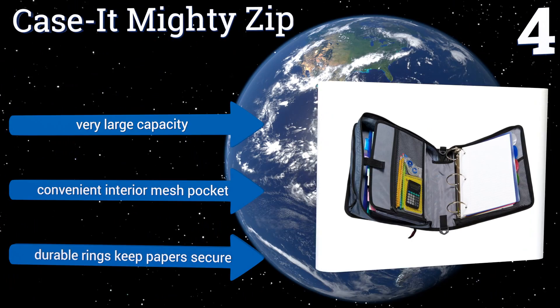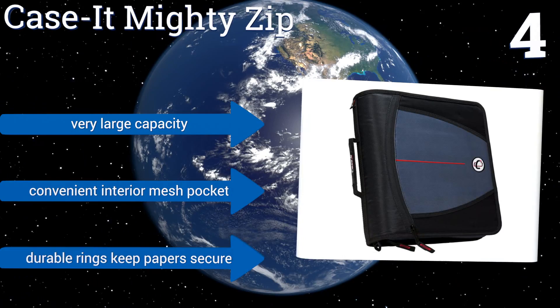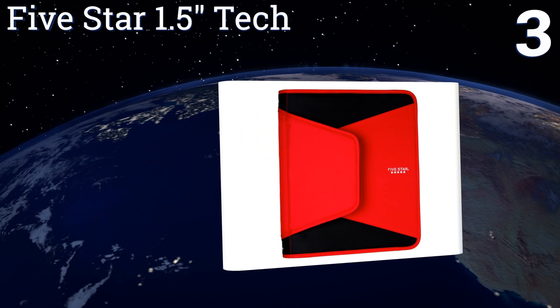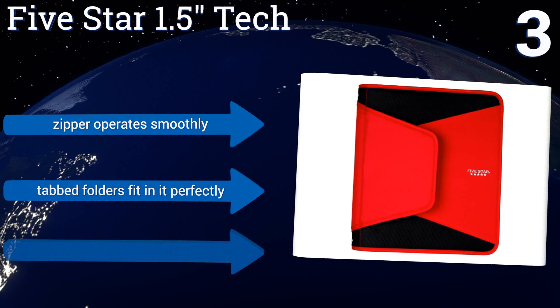Nearing the top of our list at number three, you'll be ready to take on the new school year with the Five Star one-and-a-half inch Tech. It's made of a super durable yet flexible polyester cover that won't rip or tear. The rings are a breeze to open and close with a capacity to hold up to 300 sheets of paper. The zipper operates smoothly and tabbed folders fit in it perfectly. It has a tough plastic interior.